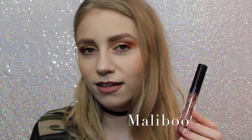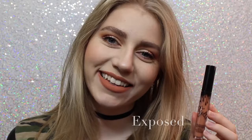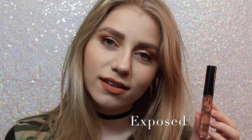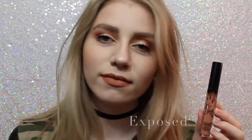This first shade is Malibu. It's a really nice pinky brown that I feel like would work with a lot of skin tones. This personally wasn't the shade I thought it was going to be, but I still really like it. Next we have Exposed, which is what I actually wanted shade 22 to be when it first came out, so I'm so happy I have this shade. It's a beautiful, warm-toned, orangey tan.